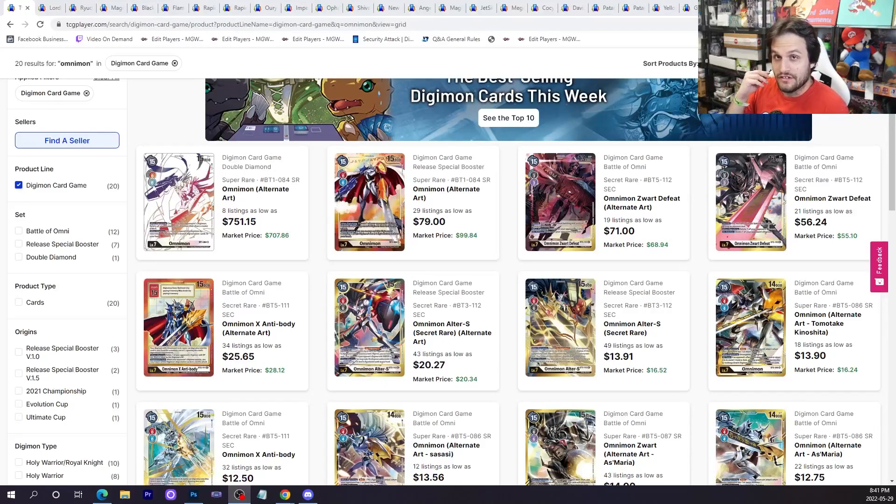Hey YouTube, welcome to Market Watch, your weekly segment. We're talking about the Digimon card game market. BT8 is finally out and things are getting out of hand for certain cards, so we're going to talk about the implications of the BT8 meta. We just had Yellow Hybrid win a regional BT8 regional without X-Antibody, and Yellow Hybrid is still doing really well regardless.